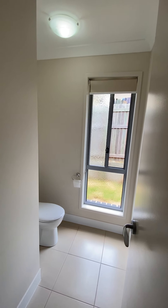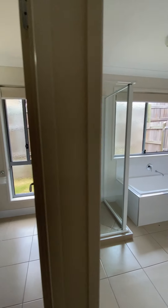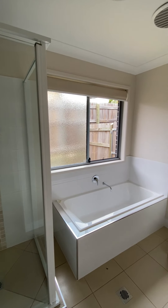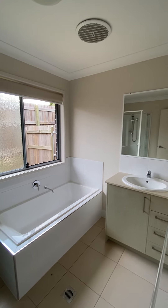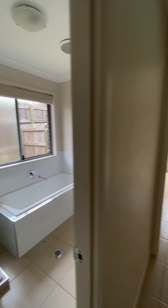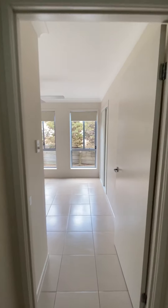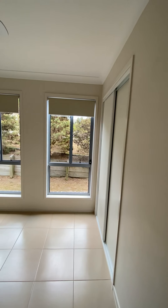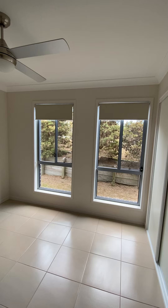Your main toilet and your main bathroom. Bedroom 4 — this room is 2.9 metres by 2.9 metres, and does have a ceiling fan and a built-in wardrobe.